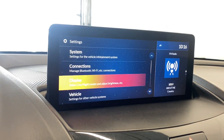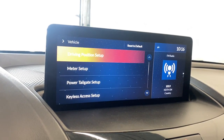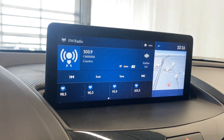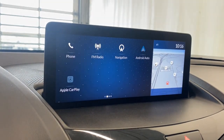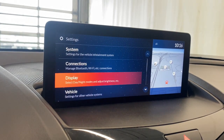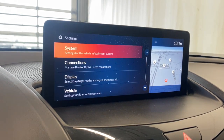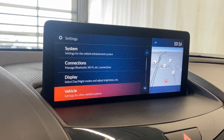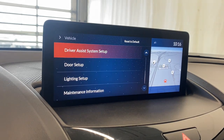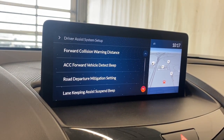In the system settings we have connections, display, and vehicle settings. There's driver position setup, meter setup, power tailgate setup, and keyless access setup. Takes some getting used to with the little pad on the bottom. In vehicle settings we find the driver assist system setup — forward collision warning distance, adaptive cruise control, vehicle detect, road departure mitigation, lane keep assist, and blind spot information.